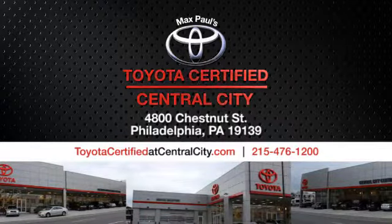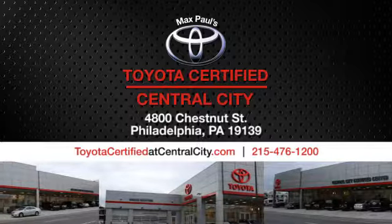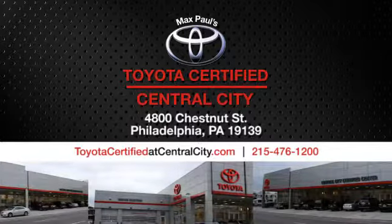Max Paul's Toyota Certified at Central City. Come see us today. We're located at 4800 Chestnut Street in Philadelphia, PA.